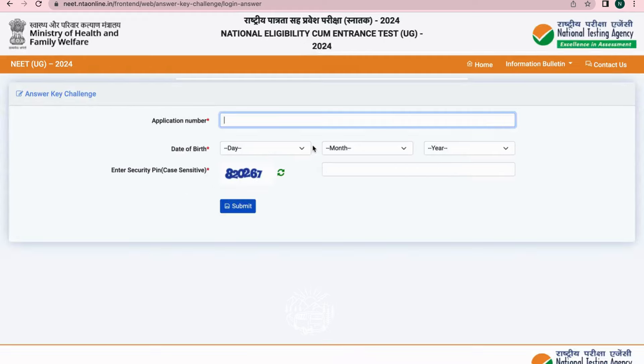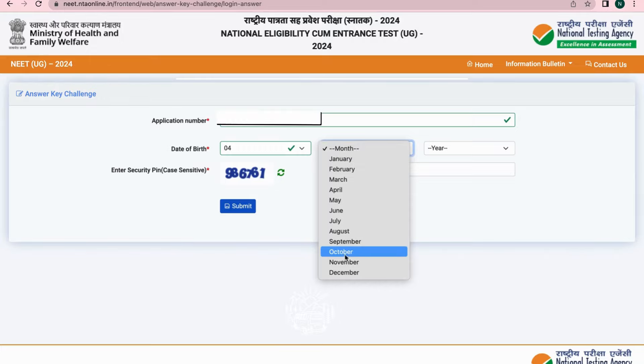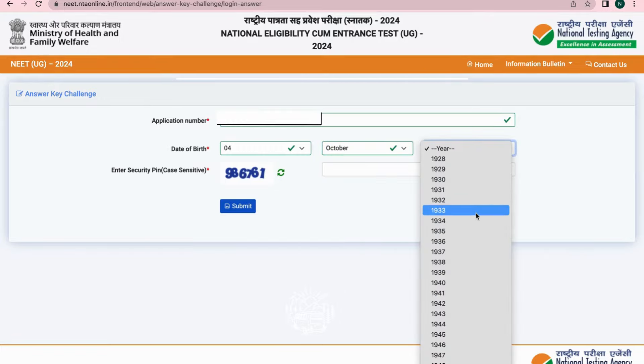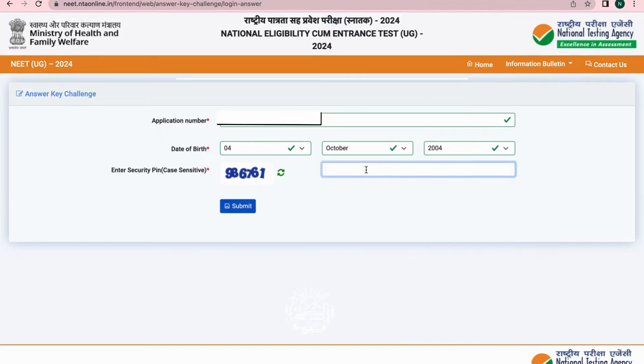Type your application number, date of birth, and security pin, then click Submit.